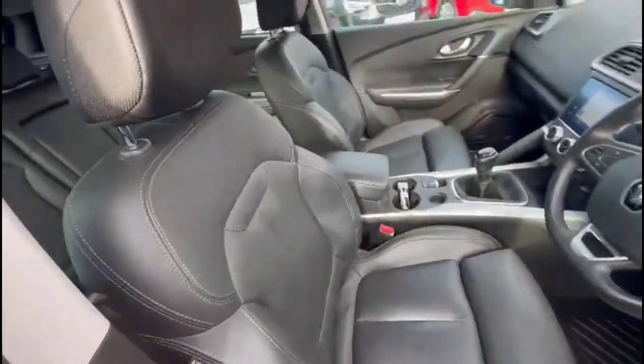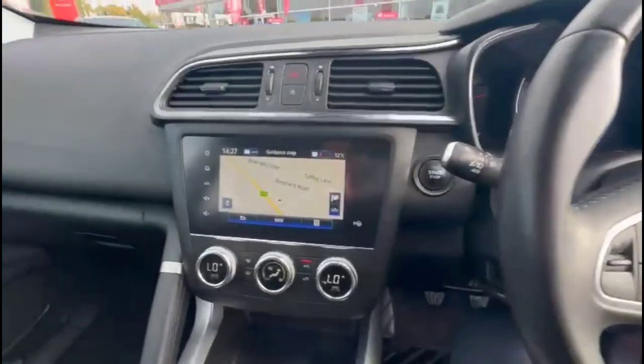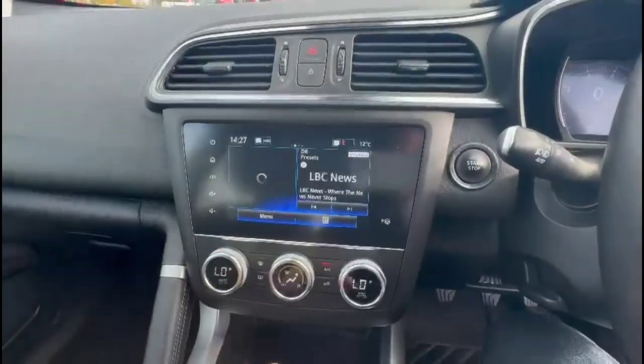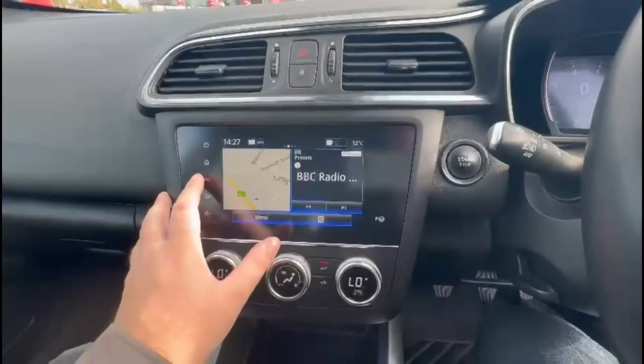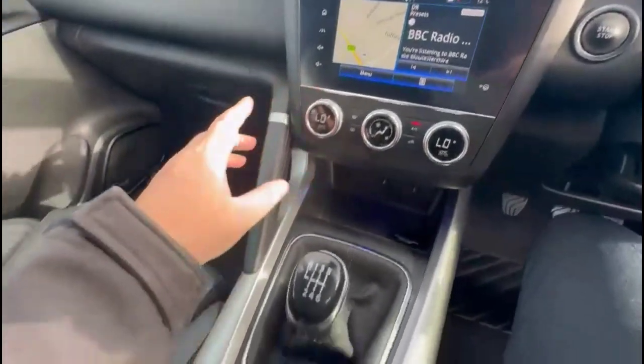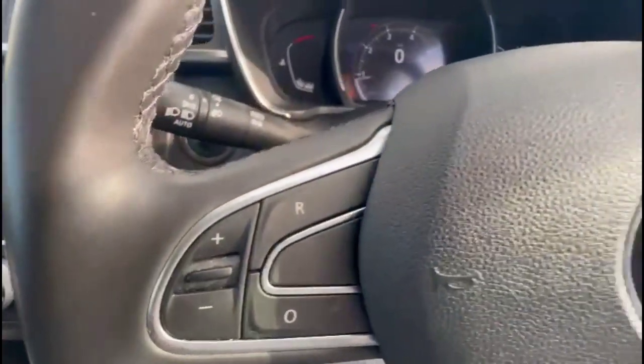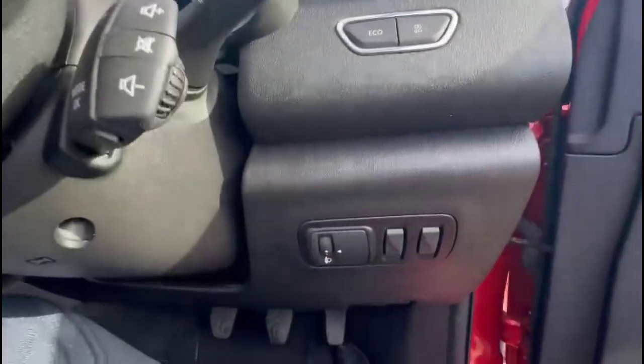As we head inside through the driver's door, there's a height-adjustable driver's seat, a Renault touchscreen with DAB radio and satellite navigation, dual-zone climate control, cruise control, heated front seats and central storage, and a multi-function steering wheel with audio and Bluetooth controls.